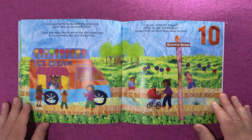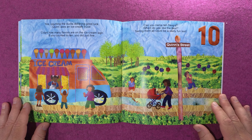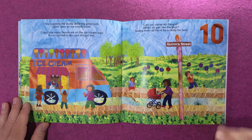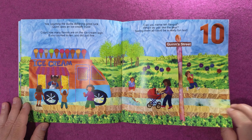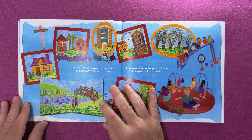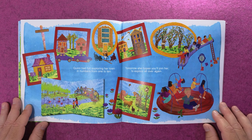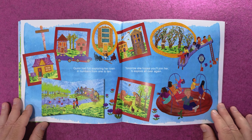Can you name ten flavors? Which do you like best? Tasting them all can be a really fun test. Quinn had fun exploring her town in numbers from one to ten. Tomorrow she hopes you'll join her to explore all over again.